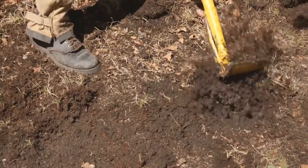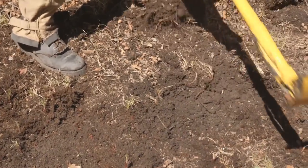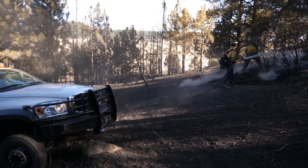The best defense is often the work homeowners do before a fire to reduce the amount of fuel on the property. By thinning brush, trees and debris, you also help firefighters stay safe if they are trying to protect your home.